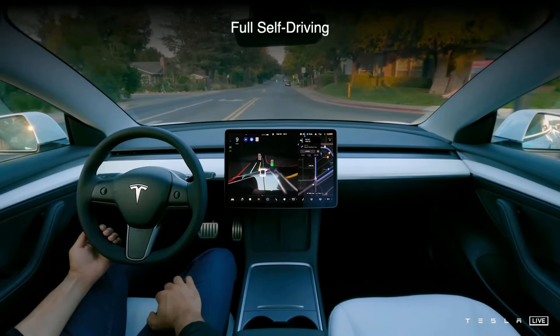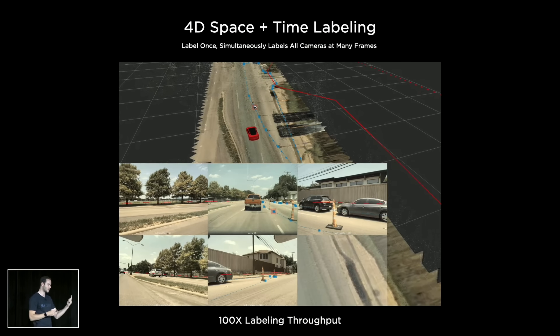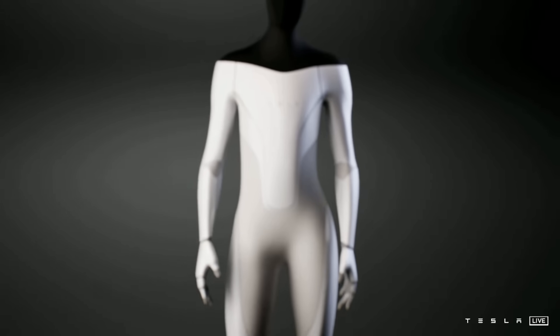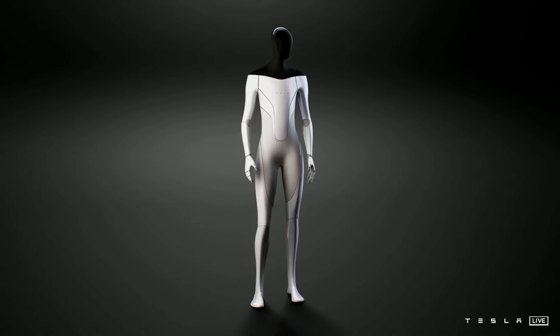Tesla just concluded their AI Day event, and they had a lot to talk about — neural networks, training cars for full self-driving, and all that — but they led all the way up to their new Tesla robot. So we're going to talk all about that today.